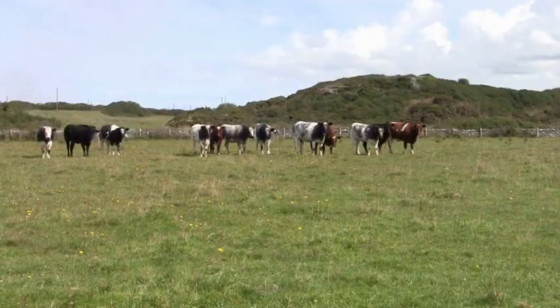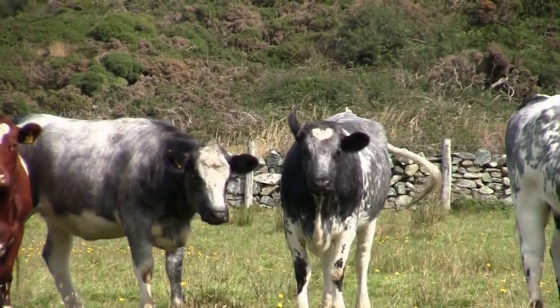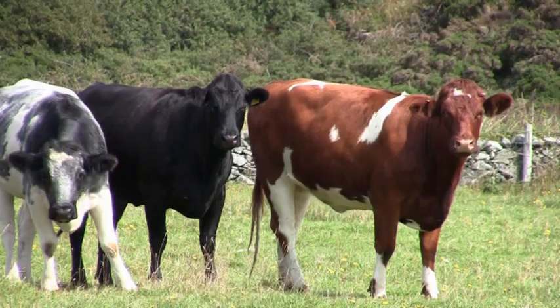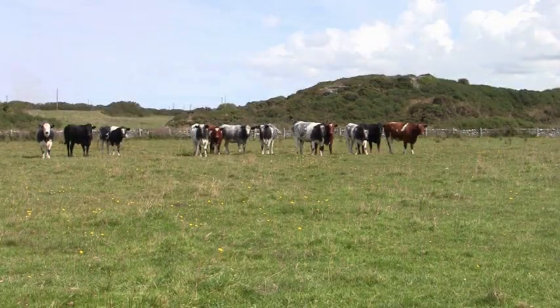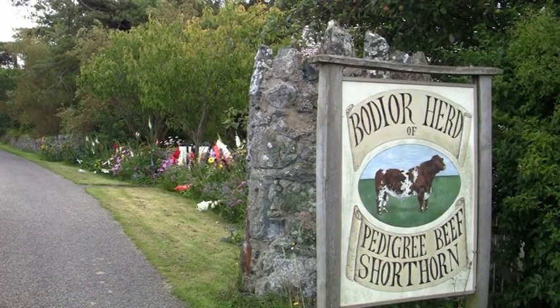These are pedigree shorthorn cattle, which are a traditional breed ideally suited to grazing land like this to benefit the lapwing. They've got double coats so that in the winter they can stay outside. They're very hardy and they produce meat with marbling in. They're grazing this grass short now — it needs to be short in February to benefit the lapwings, and that's mainly what this field is managed for, using both sheep and cattle.